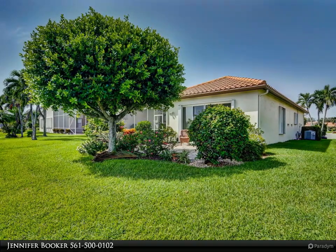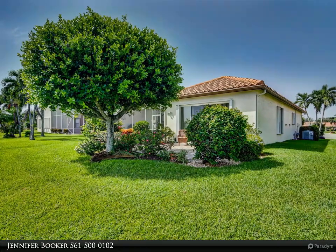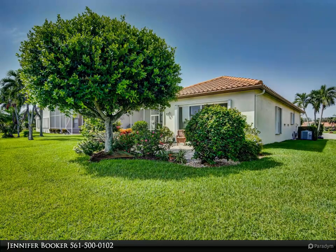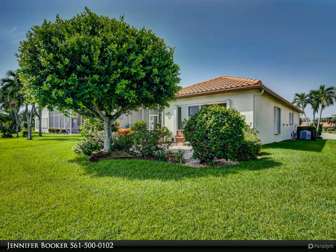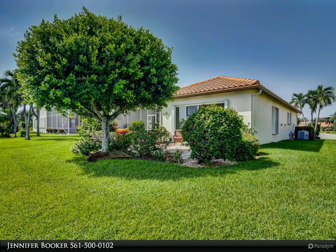The beautiful kitchen features tile on the diagonal, granite countertops, 42-inch cabinets that are all soft-closing, an oversized pantry 3 feet deep, new stainless steel appliances, and glass block under kitchen cabinets for more natural light.